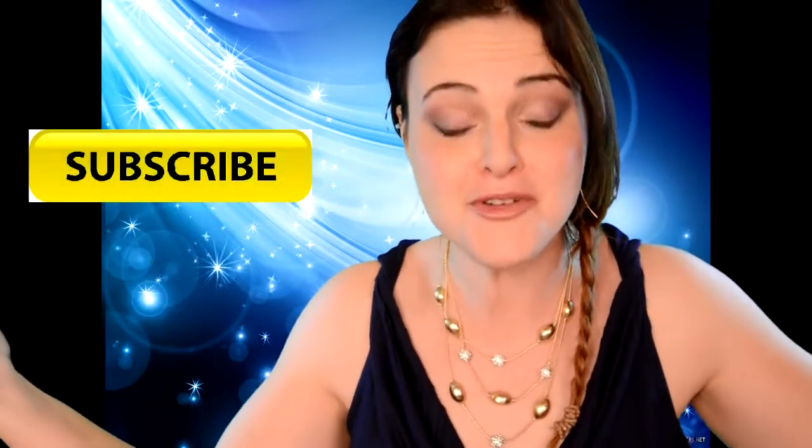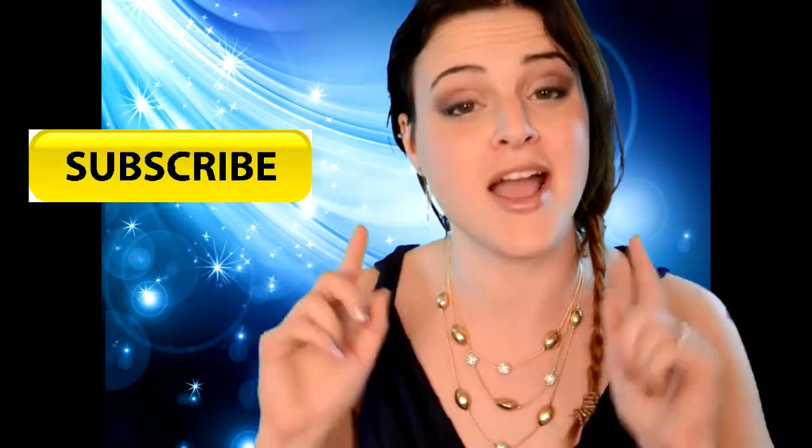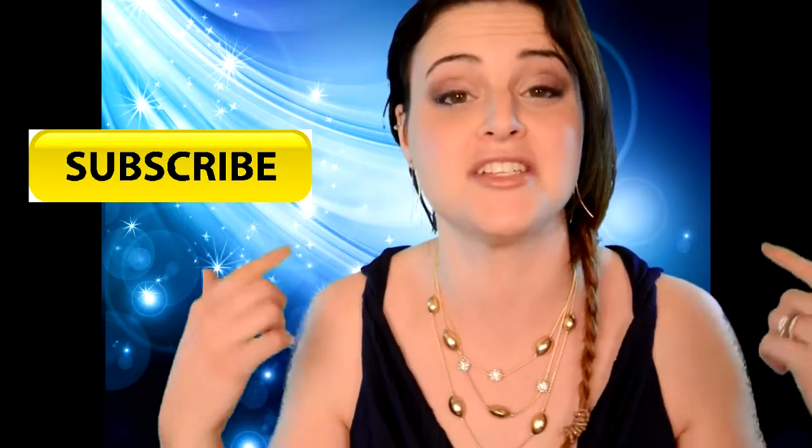If you enjoyed this video make sure you hit the like button so that I know you like more videos like this. If you want to keep in touch, go to my Facebook page at facebook.com/JenLovesReviews — we can chat on there and that's always fun. Make sure you subscribe so you can see more videos like this. At the end of this video I'm going to put links to my other LittleBlackBag videos in case you're interested.